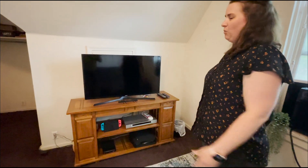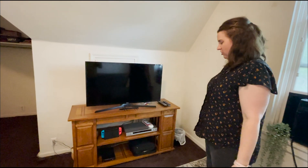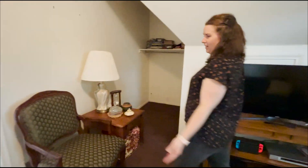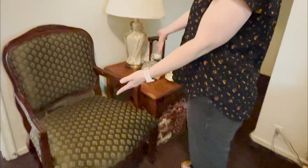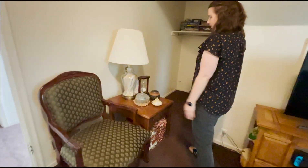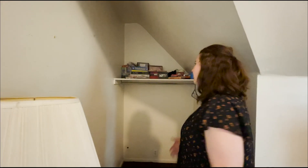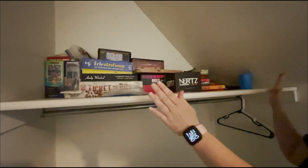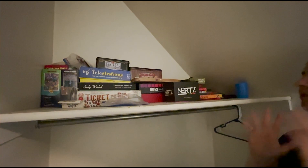Then we have my TV area where I watch shows. I have a Nintendo Switch. Over here we have an older chair that I got from my aunt and a side table with a lamp and some decorations. In the dark corner you probably can't see much, but I have all my games up here — these are in the living room for when friends come over to play.